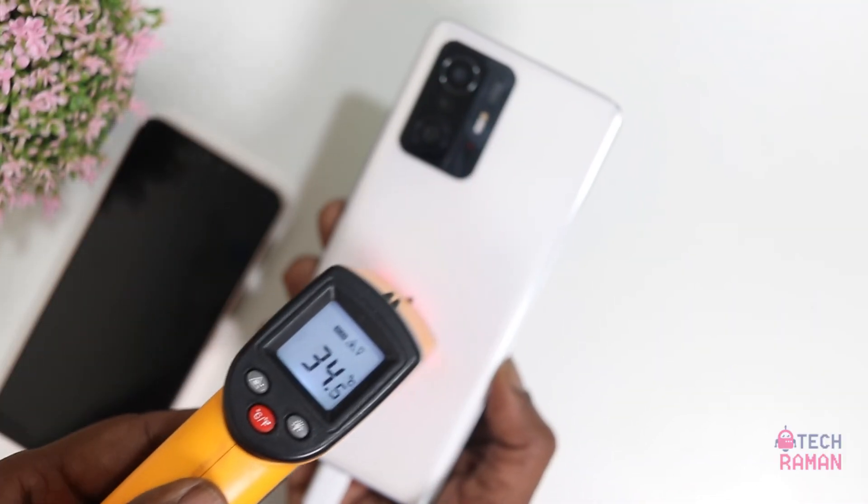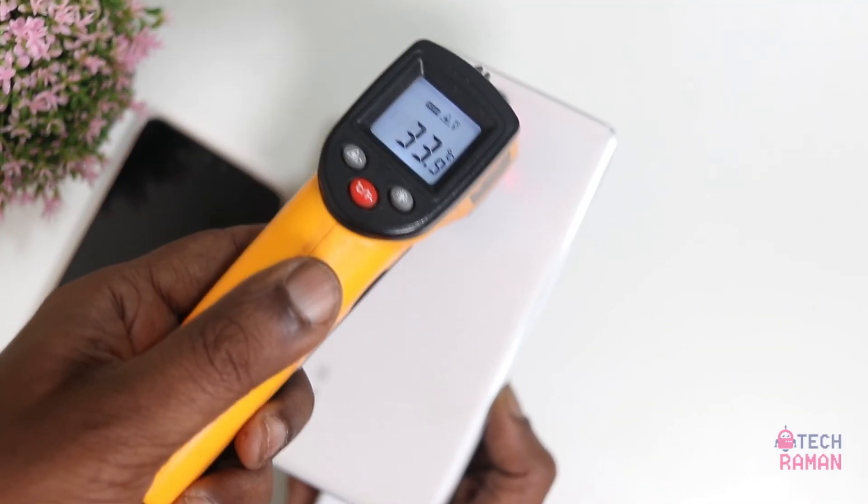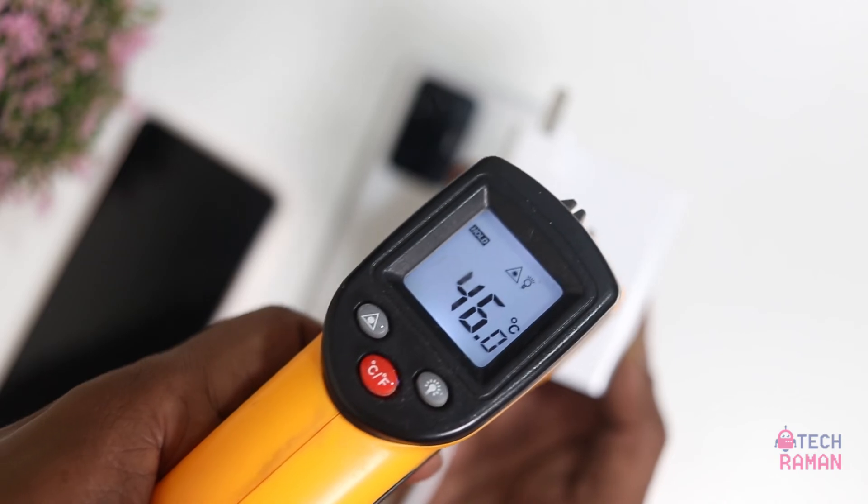The temperature is around 34 degrees, which is an 8 degree jump. And the charger shows around 46 degrees.